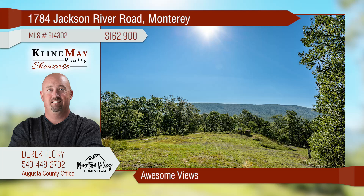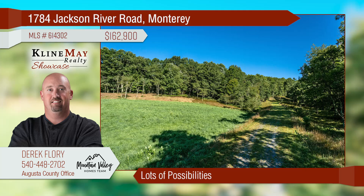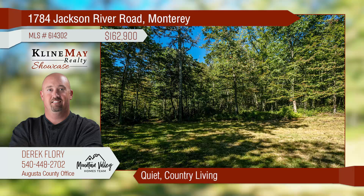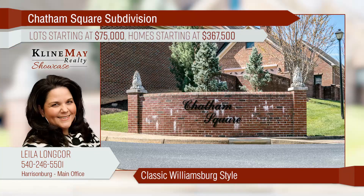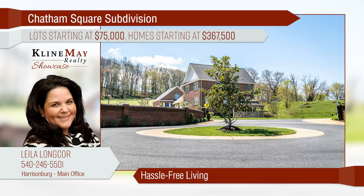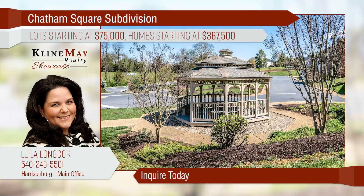Looking for the perfect Highland County site? Want to build a cabin? Looking for a retreat away from 2020? Look no further. With beautiful views into the Allegheny Mountains and just minutes from Monterey and other surrounding attractions, this just might be the spot for you. Inspired by the classic architectural style of Williamsburg, experience true Southern hospitality at Chatham Square — now under construction. These all-brick homes are tasteful, elegant, and will soon be ready for you. Hassle-free living includes lawn care and snow removal. Inquire today for more information on homes or available lots.